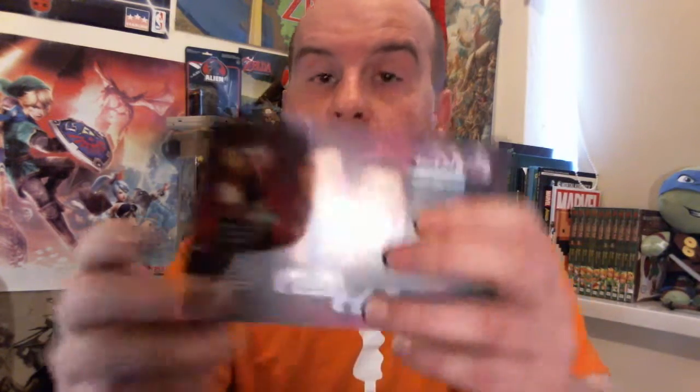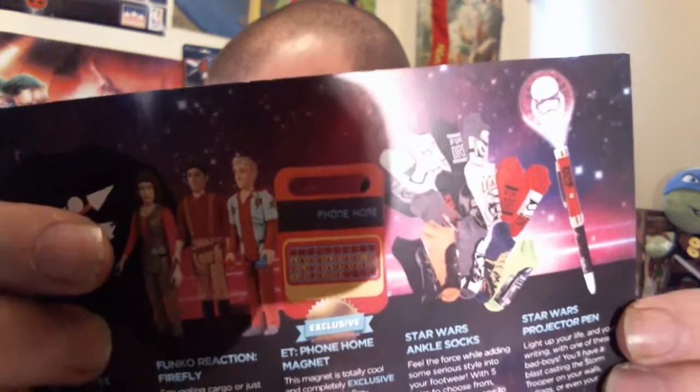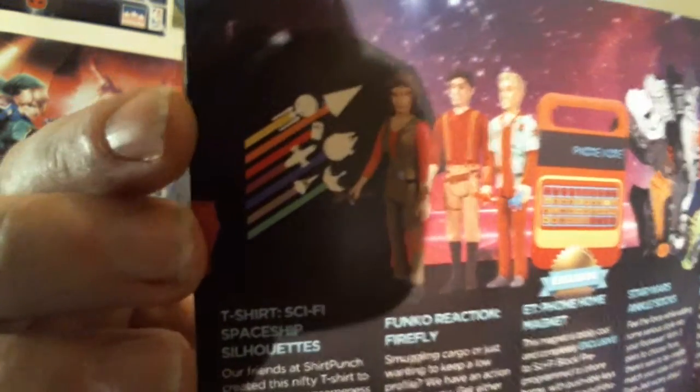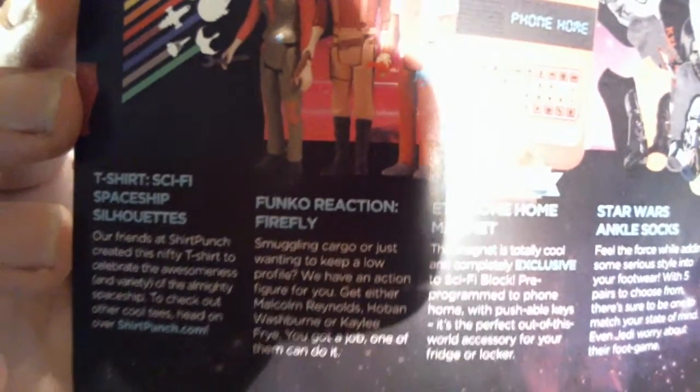Let's have a quick recap of what we've got. By the look of it, you could have gotten one or two of the Doctor Who figures. Then we've got the Mad Max comic, the Star Wars pen, the Star Wars socks, the E.T. Phone Home magnet, the Funko Reaction Firefly figure — you could have gotten one of three different characters — and then we have the Sci-Fi Spaceship Silhouettes t-shirt.